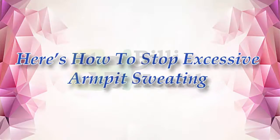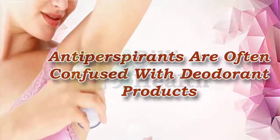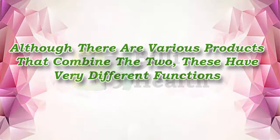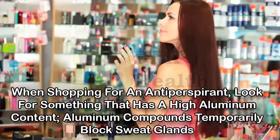Here's how to stop excessive armpit sweating. One: use an antiperspirant. Antiperspirants are often confused with deodorant products, although there are various products that combine the two, these have very different functions. A deodorant will only help prevent the development of body odor, while an antiperspirant contains active ingredients that can actually reduce the amount of sweat produced. When shopping for an antiperspirant, look for something that has a high aluminum content — aluminum compounds temporarily block sweat glands.